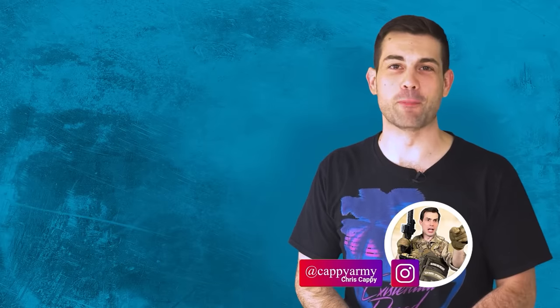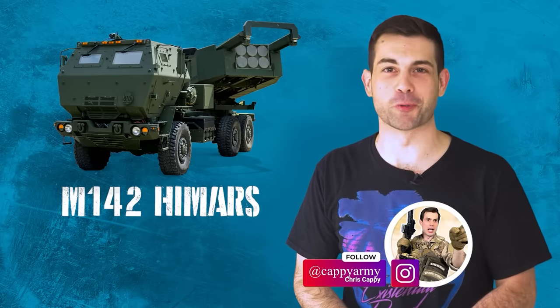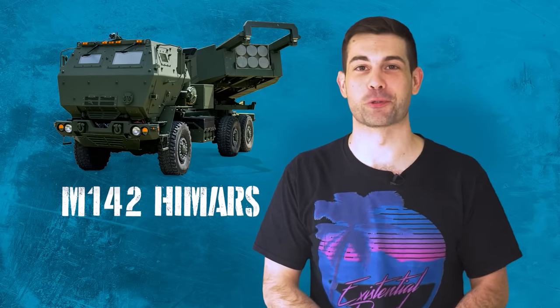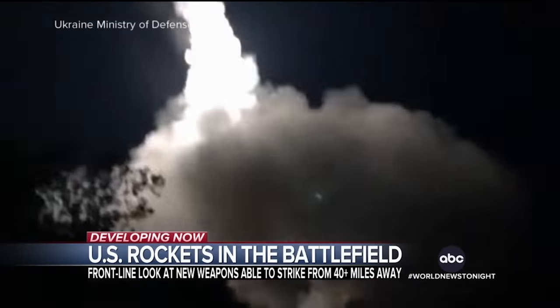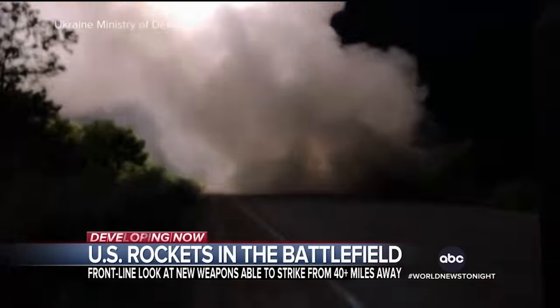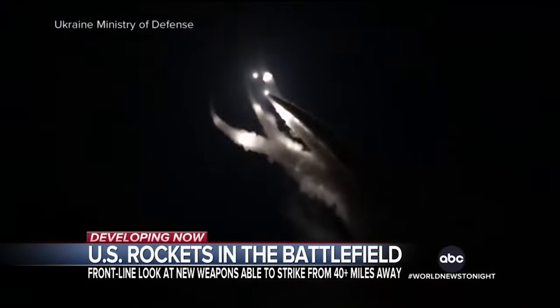The United States military recently sent the M142 High Mobility Artillery Rocket System as part of a $700 million aid package to Ukraine. HIMARS were used in the attack. The launchers are capable of firing six rockets at a time. Four of these systems are in Ukraine now, with four more on the way.